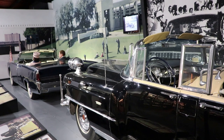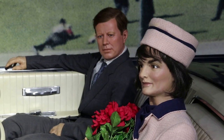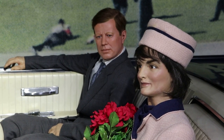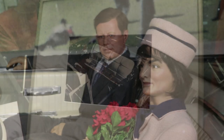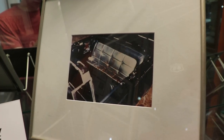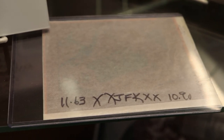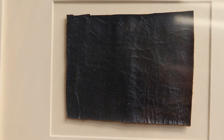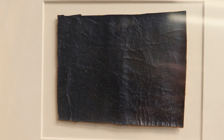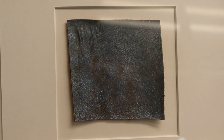The assassination of John F. Kennedy is still one of the most shocking and tragic events in American history. And this setup here at Historic Auto Attractions very well depicts the motorcade through Dealey Plaza when the shots rang out. This is an original negative taken by the FBI after the vehicle returned to DC, still splattered in blood. And this is some of the real upholstery from the assassination vehicle that has John F. Kennedy's blood stained on it.